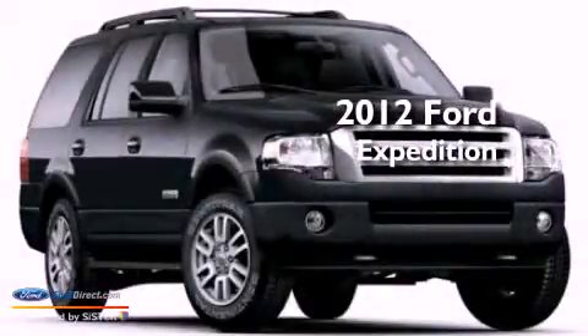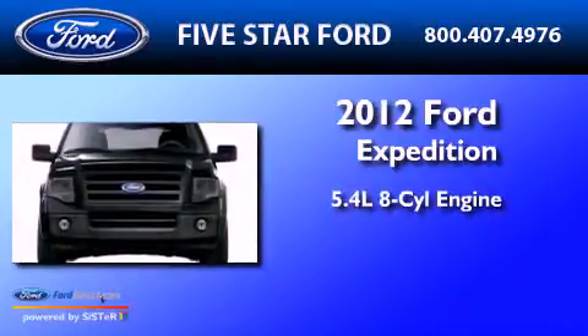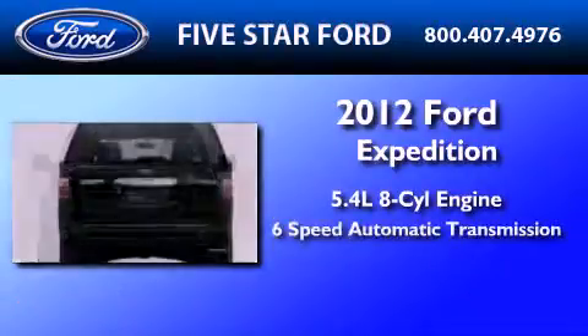This is a brand-new 2012 Ford Expedition. It features a 5.4-liter 8-cylinder engine and a 6-speed automatic transmission.